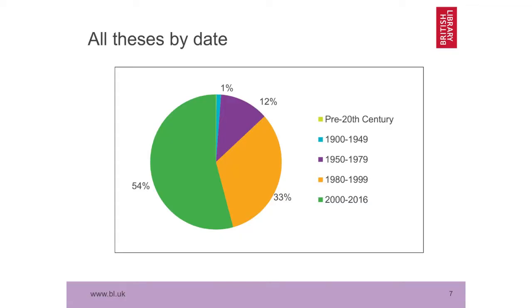In terms of date spread, the most notable thing is that there have been more doctorates awarded since 2000 than in all the previous years put together. We've seen earlier slides demonstrating the increase in higher education in the last few decades, and this is just reflected there. I think the oldest title is 1776, which is an Edinburgh medical thesis in Latin.